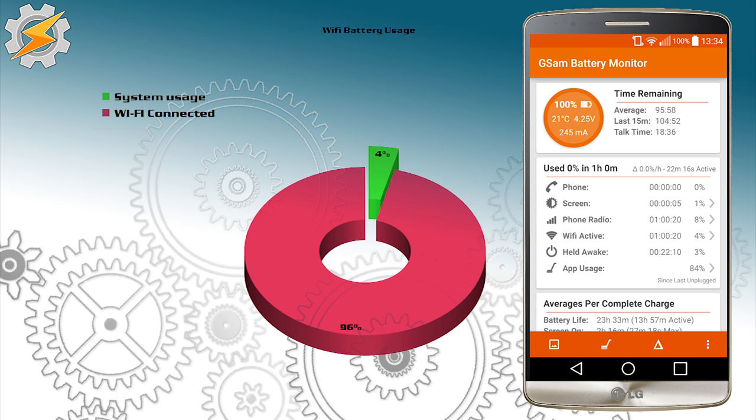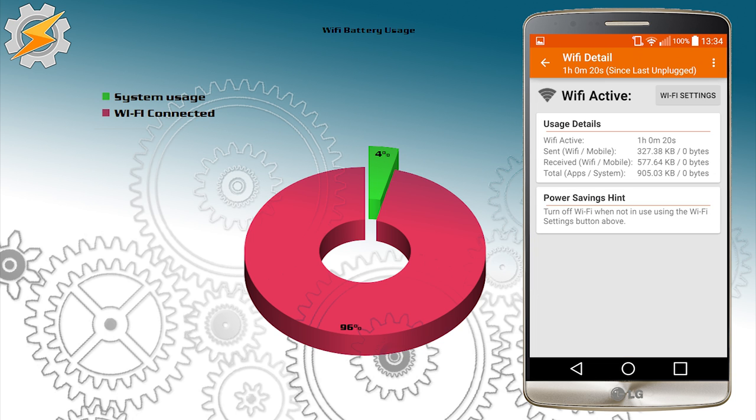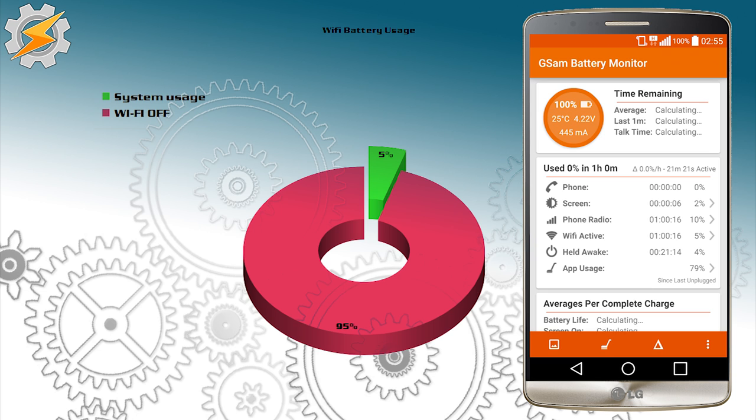It's an obvious assumption that the more data you draw through Wi-Fi, the more power it's going to use. The result is about four percent power draw, which I think is representative of when the device is on standby while connected.